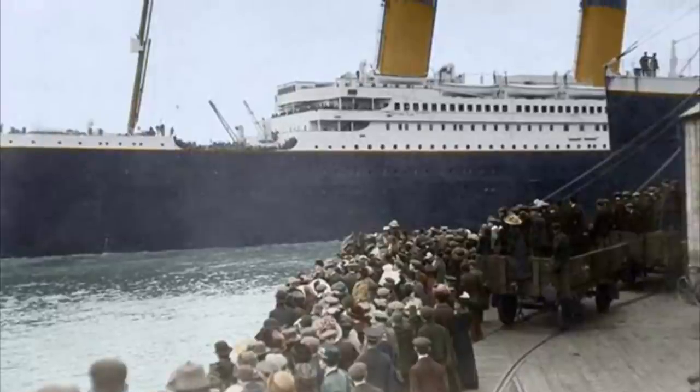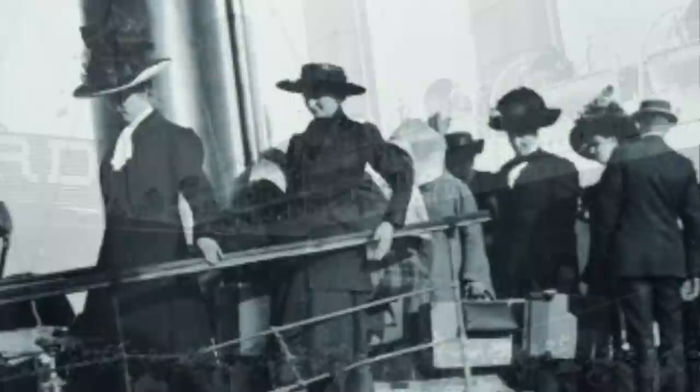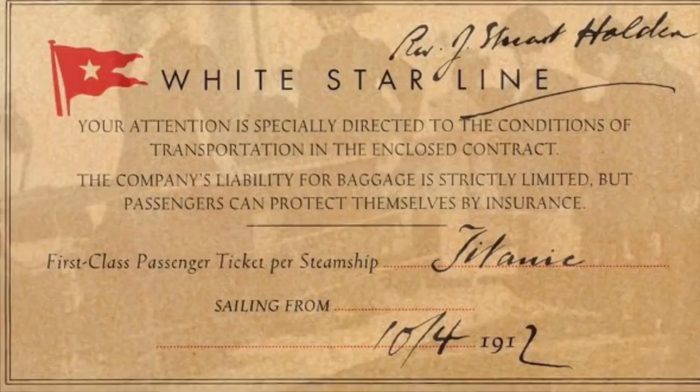On the day Titanic set sail, wealthy guests arrived with trunks, suitcases, and staff they couldn't do without. Getting on board was the ultimate status symbol, and those who could afford a first-class ticket saw the ultimate extravagance.